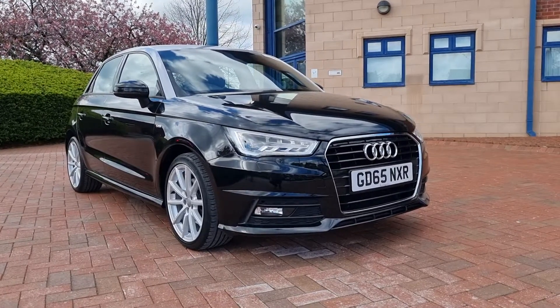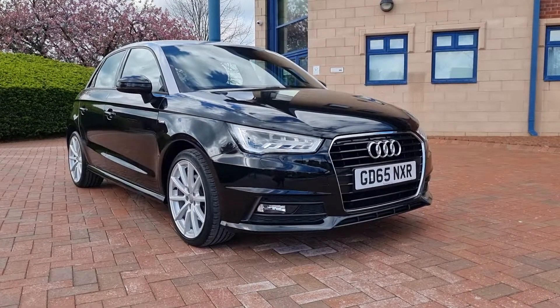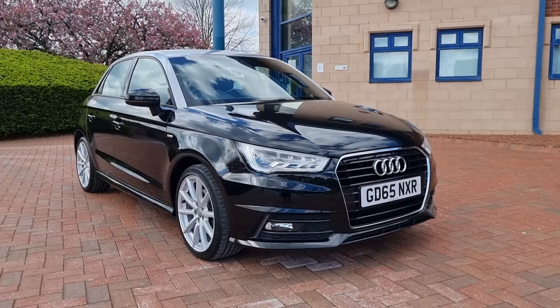Good afternoon, folks. Welcome to Shelton Car Sales here on a Saturday afternoon. Walk and talk video of this new arrival to the showroom today.